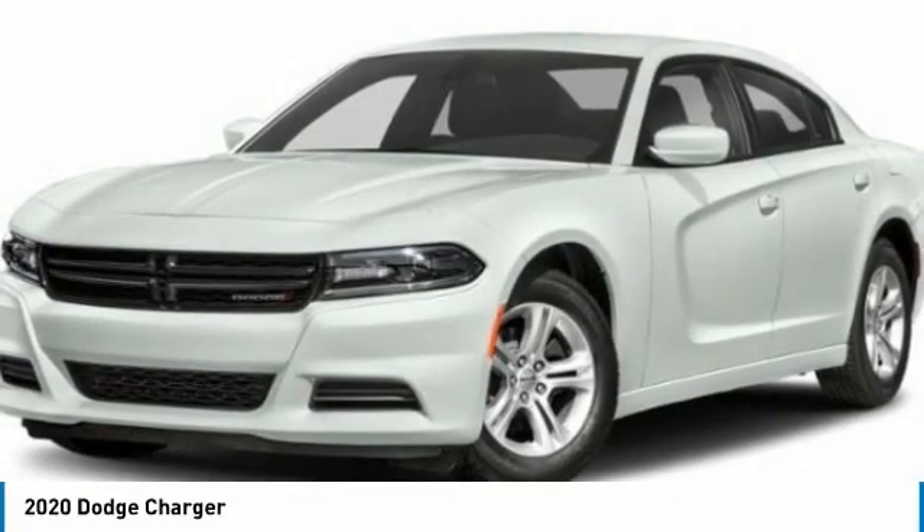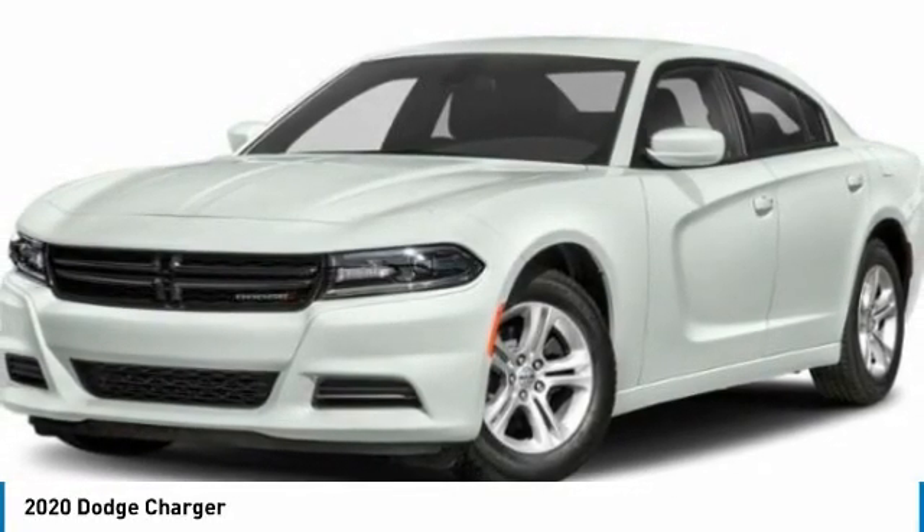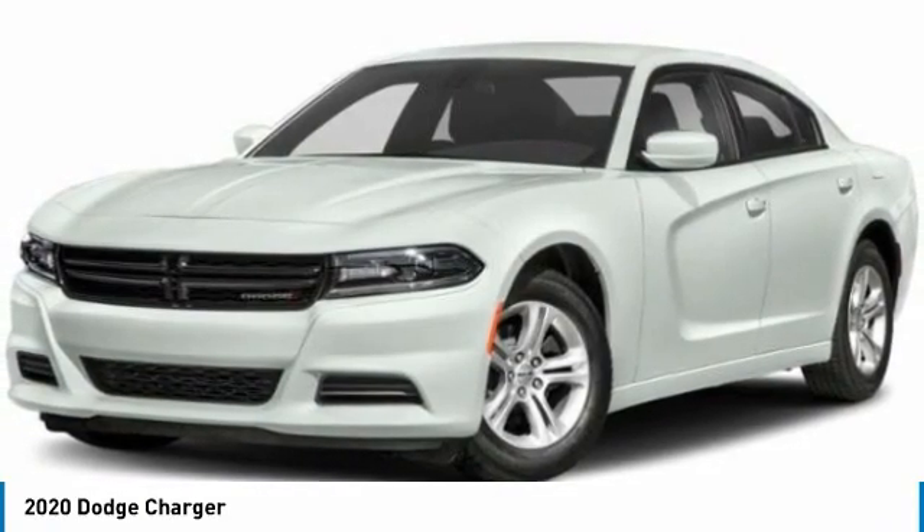Take a ride in the 2020 Charger. Inject some versatility, comfort, and sophistication into your muscle.